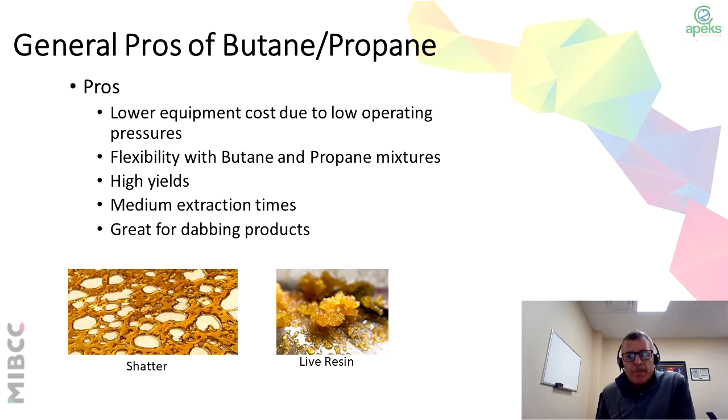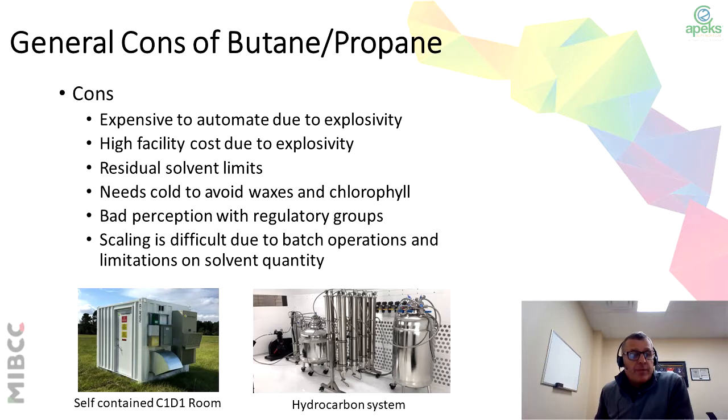When we talk about the general pros and cons of butane and propane, the pros are lower equipment costs due to low operating pressures, the flexibility of using butane and propane in a mixture, higher yields, and medium extraction times. This is great for dabbing type products like shatter and live resin. The cons are they're very expensive to automate due to explosivity, high facility costs due to explosivity, residual solvent limits, you'll need cold processing to avoid extracting waxes and chlorophyll, and there's a bad perception in the market due to regulatory groups. Scaling can be very difficult due to batch operations and limitations on solvent quantity. There are two examples of butane-propane systems: a self-contained C1D1 room and a hydrocarbon system.